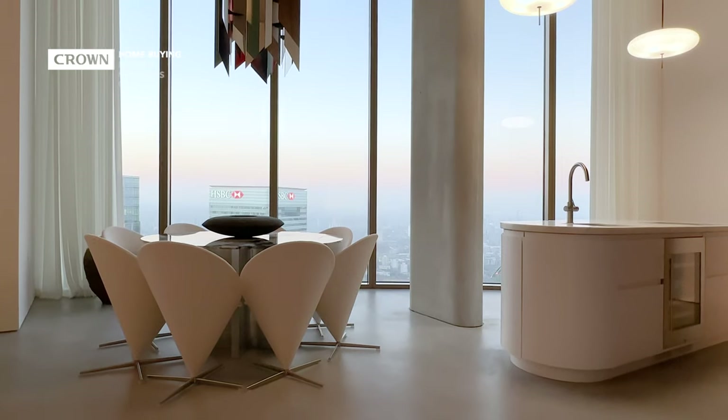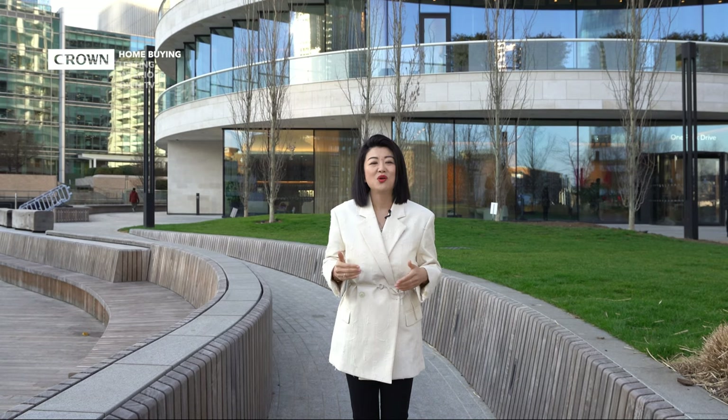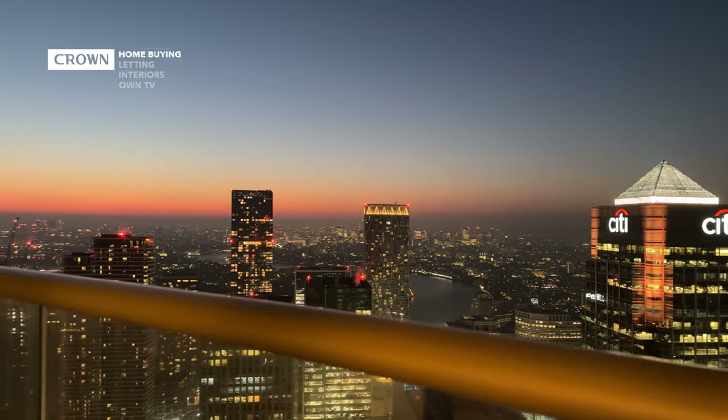They recently launched the penthouse collections, and the interior architecture is also designed by Herzog de Meuron, which is such a rarity. Today we're able to show you two penthouses, both duplexes, located on the 56th floor.